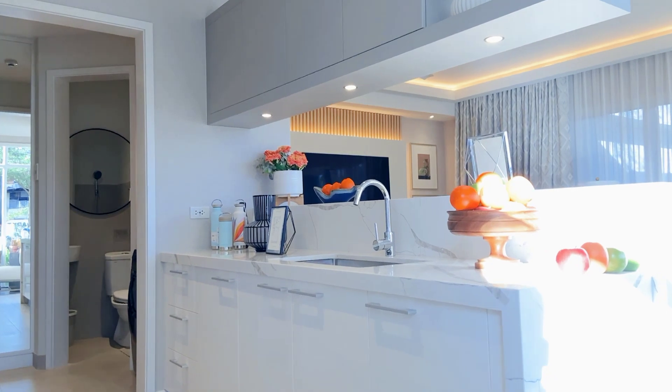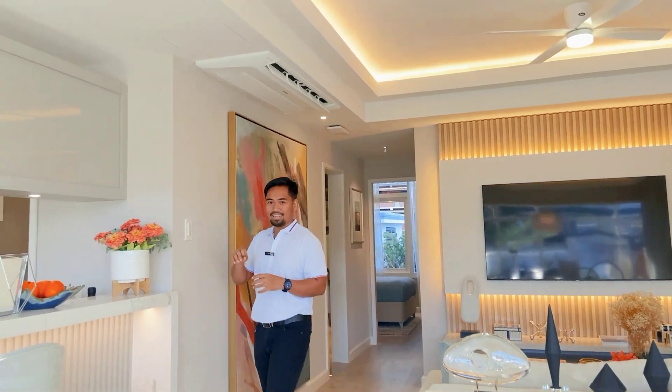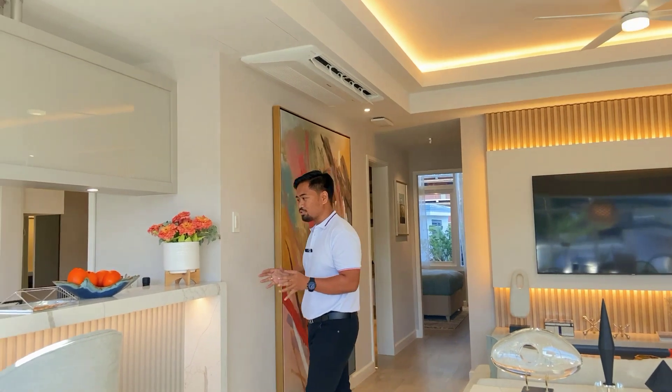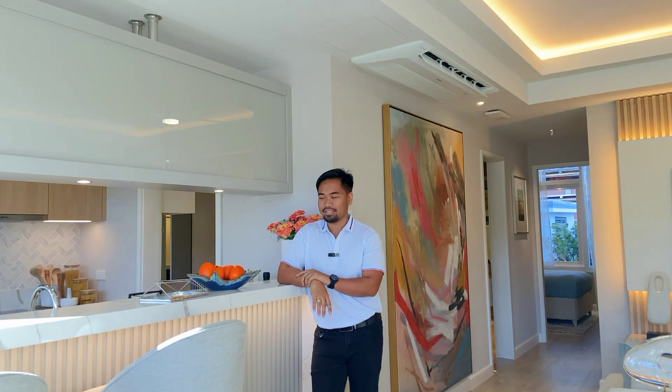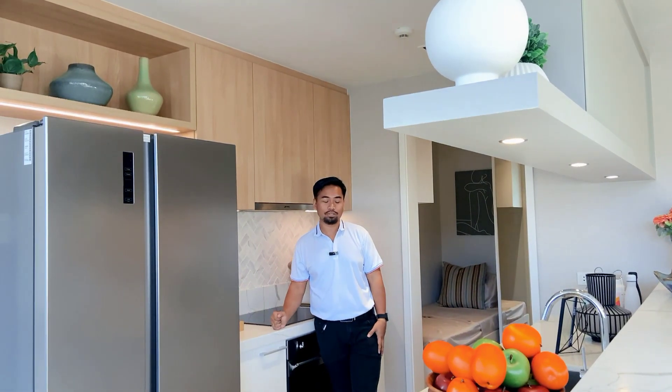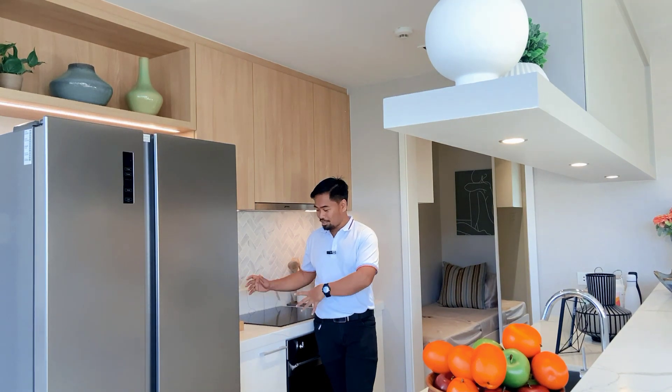Before we go to the two bedroom, one of the highlights — one of the things that caught my eye — was the kitchen. Of course we love food and my wife loves cooking, so I think she would love the kitchen right here. This kitchen counter is not included in the deliverables, but the kitchen counter that is included is a marvel. Look at this space — there's another kitchen counter over here.